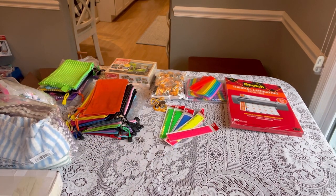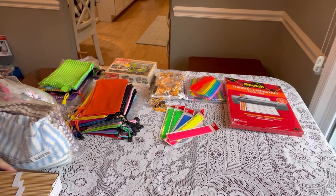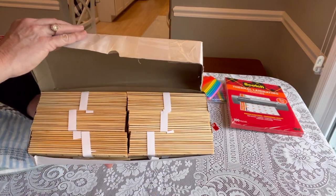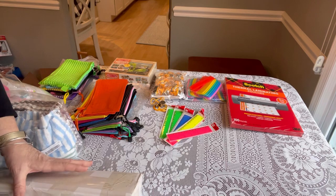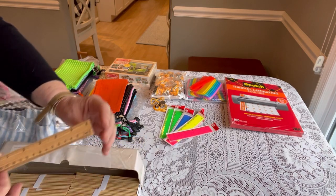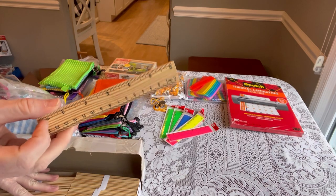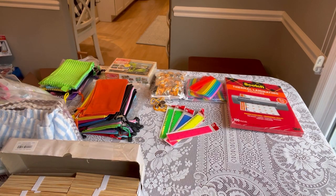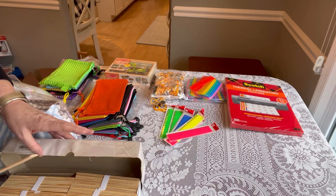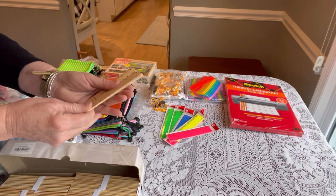Another type of ruler I order — and I love for my pencil packs — are wooden rulers. They come 144 in a package, 6 inch / 30 centimeters, made of wooden pine, coming out to about 11 cents each. I always look for these to go on sale. They're a really good price for bulk use and pencil packs. Currently $15.99 for 144 rulers, making them 11 cents each. I've ordered these a couple of times over the years.